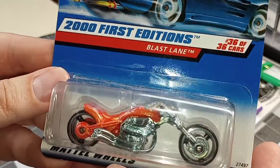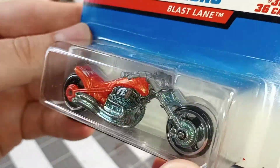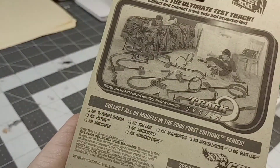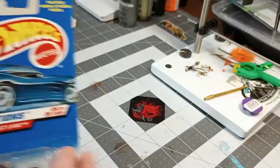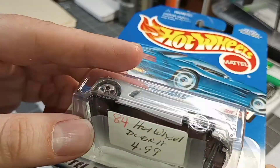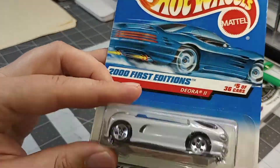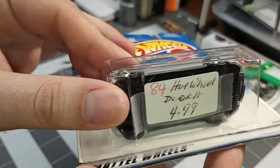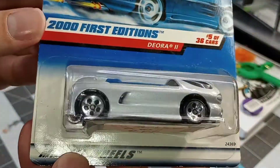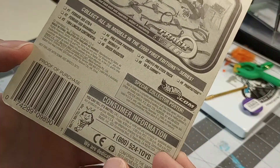Next up, Blast Lane. Pretty cool — I think Fern might enjoy this one. This is from '99. I hope their uncle didn't actually pay five bucks for this. Look at that — it's kind of half apart. I wonder if somebody — is this the one that's actually supposed to be in there? Does anybody know? Leave a comment down below.